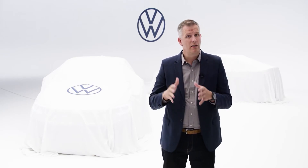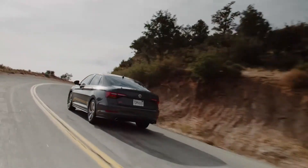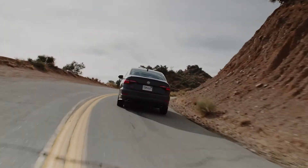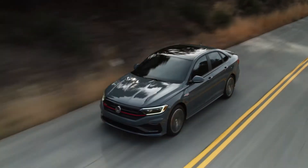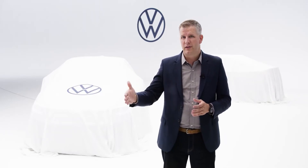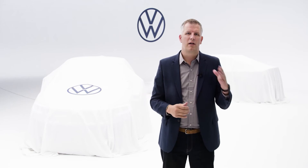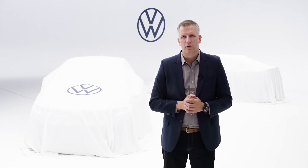Changing gears to the GLI — the GLI was introduced in 1984 and was in fact dubbed a GTI with the trunk. Its mission was pretty simple: to deliver an accessible German performance sedan. The Model Year 22 edition carries this mission forward and delivers the power and precision of a hot hatch but at a much more affordable price point. Let's see what both these models have in store for Model Year 22.